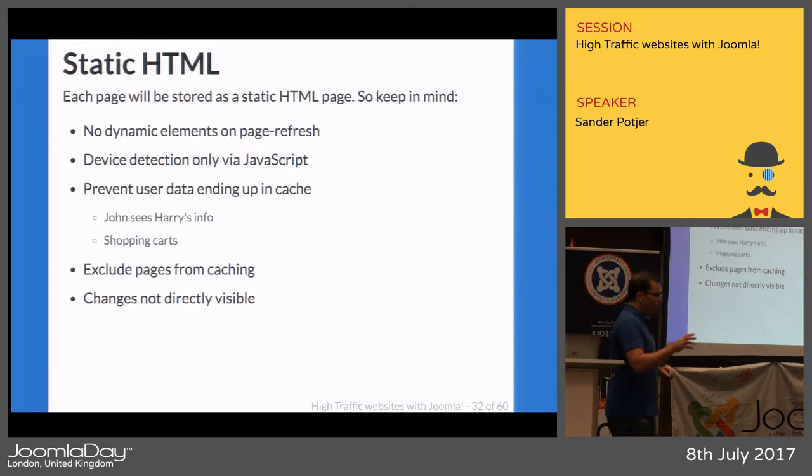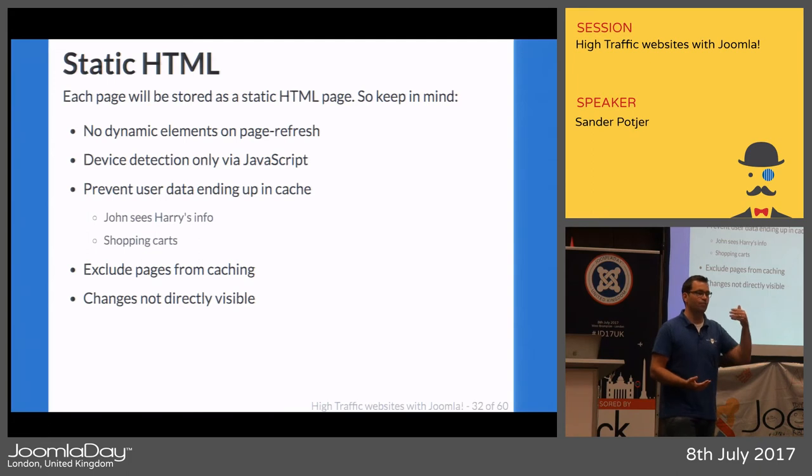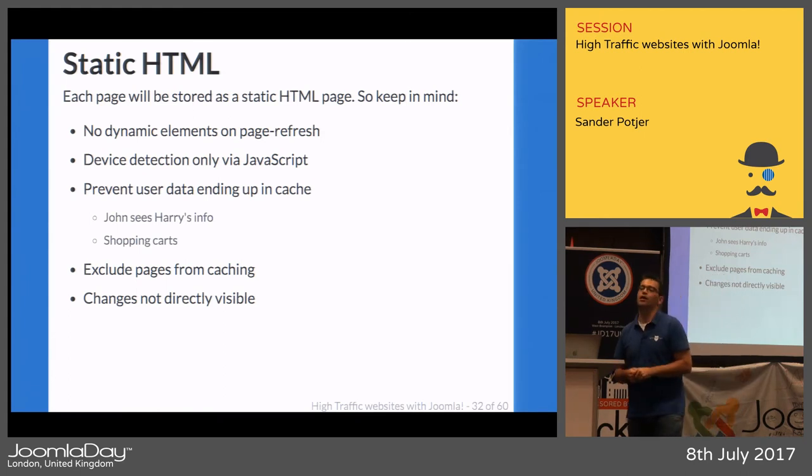When caching static HTML pages, there are things to keep in mind. An image slideshow changing on each page load won't work anymore — the initial one is cached. If you use server-side device detection in PHP (e.g., detecting mobile vs. desktop), it won't help anymore because a URL cached for a mobile visitor will also be served to desktop visitors. You can only do the detection via JavaScript on the client side.